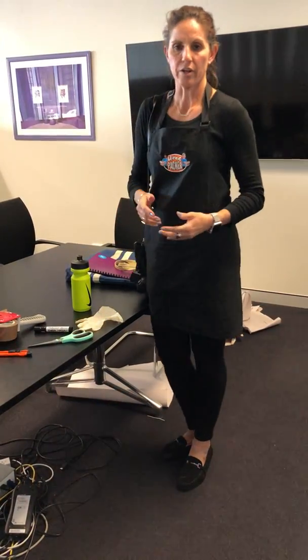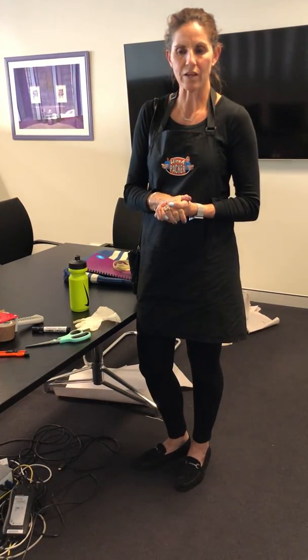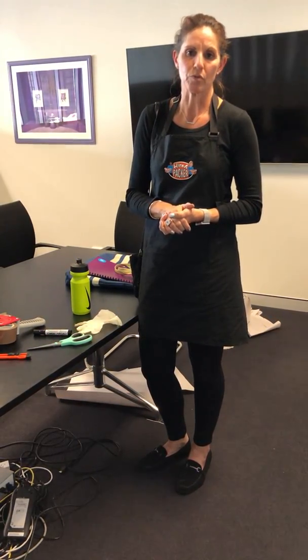We arrive as a united front when we knock on the door. We introduce ourselves to the customer: "Hi, I'm Joanna, this is Sharon, we're from Hiro Packer, we're here to help you move today."